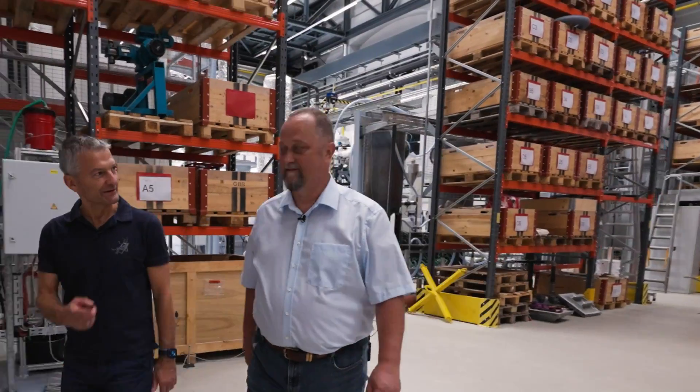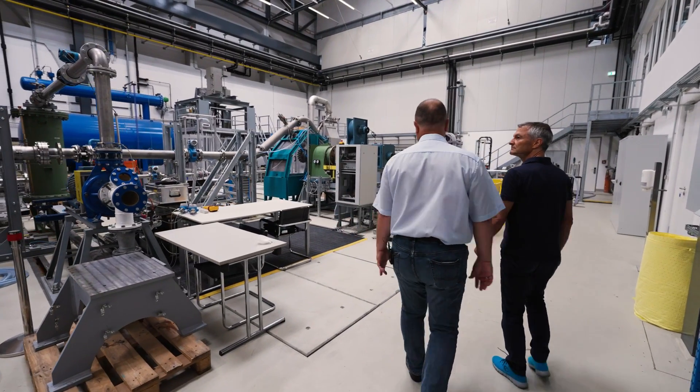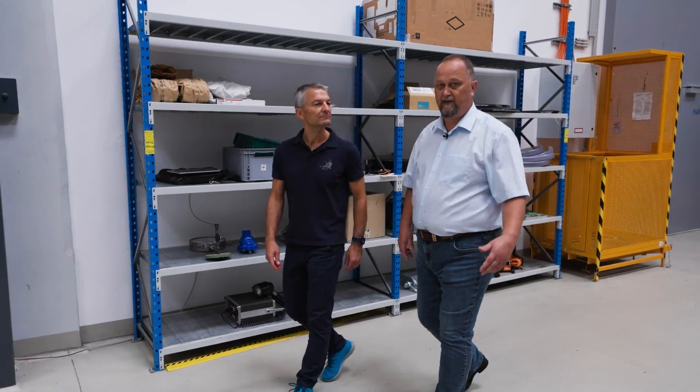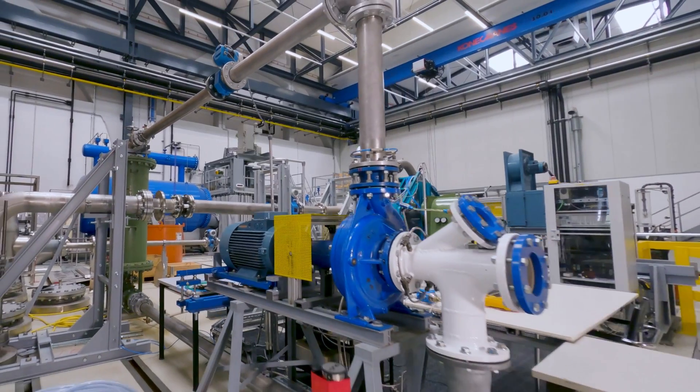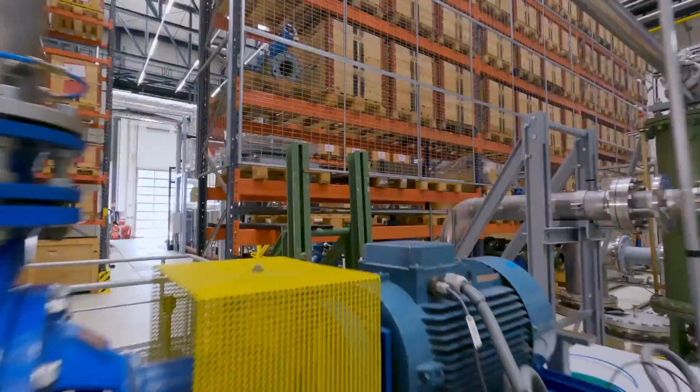And altogether we try to push as hard as possible the green energy solution. In this part we have the hydraulic machinery lab, and we run and operate pump and turbine test rigs for research and education. Here on the left-hand side we have the pump test rig.